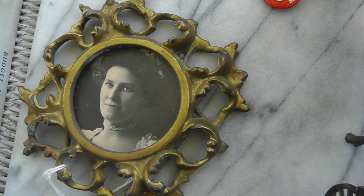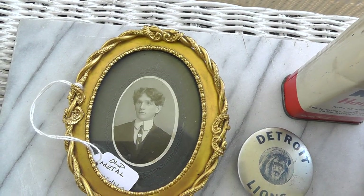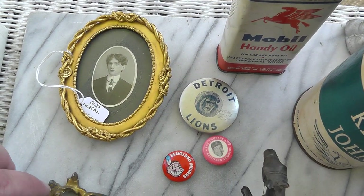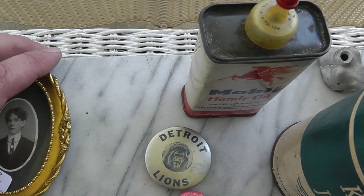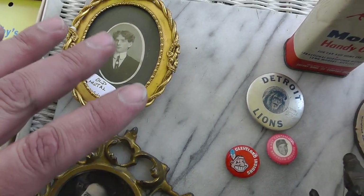A couple of old picture frames — nice metal ones. They were $10 for the pair.